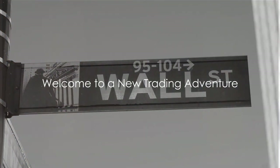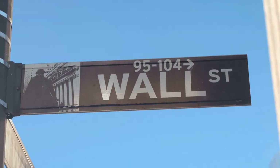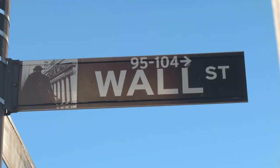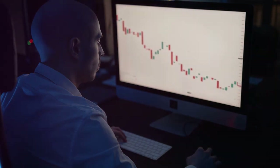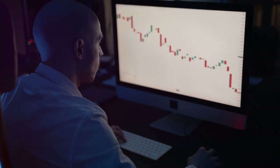Are you looking to pass prop firm challenges with a proprietary trading system? Welcome to a brand new trading adventure. Today we're unveiling a unique opportunity that's set to change the game for day traders — a course designed with one goal in mind: to help you ace prop firm challenges using a proprietary trading system.